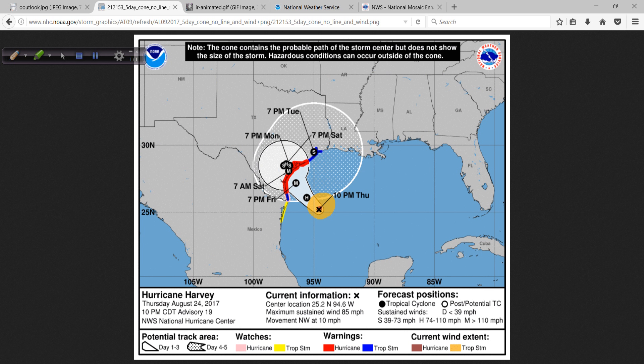First of all, winds are still 85 miles per hour. The pressure has dropped down to 973 millibars and it's moving northwest at 10 miles per hour. The landfall is projected in the very early daylight hours of Saturday along the central Texas coast and as a major hurricane.